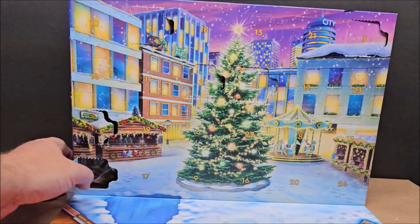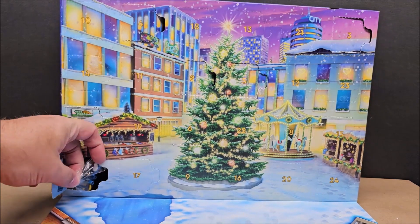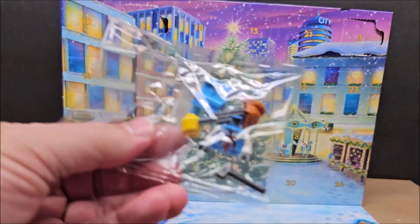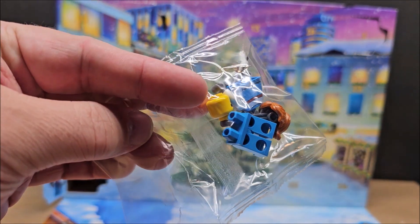We're on day seven, we're going to open it up. It shows you right here on the LEGO box what you get. We got a character today — looks like she's an ice sculptor — so we're going to build her real quick and talk about her right afterwards.